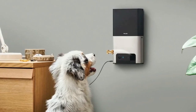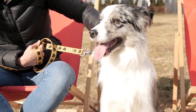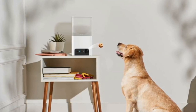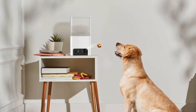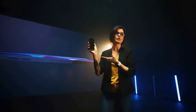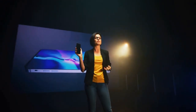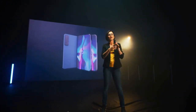9. PetCube Bites 2 Pet Camera with Treat Dispenser. This is by far the coolest gadget out there for pet owners. The sleek PetCube Bites 2 camera allows you to keep an eye on your pet while you're not home through Wi-Fi connectivity, and can even deploy a treat for them right from your smartphone. Other key features include two-way audio connectivity, compatibility with Amazon Alexa voice commands, sound and motion alerts, and an option to connect to a veterinarian.